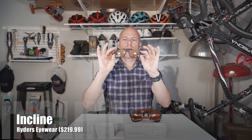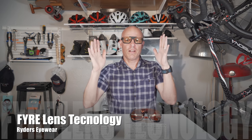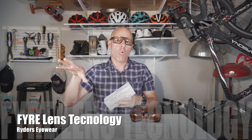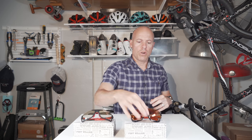These guys are called the Incline — I think of these more for mountain biking. They have a yellow-brown lens, and they're both fire lenses, which is a nice lens. It helps with contrast. This one is designed for riding off-road with the yellow-brown lens.